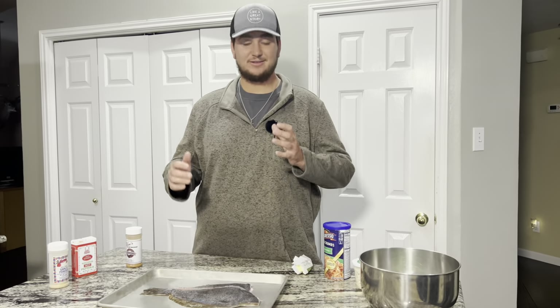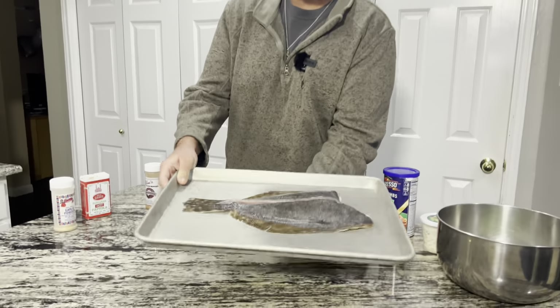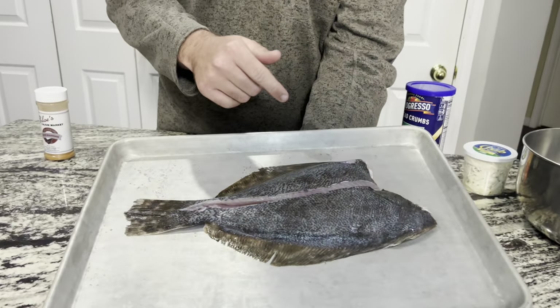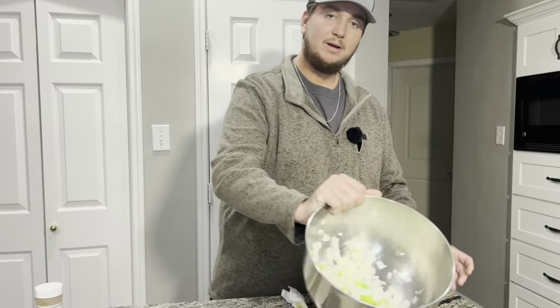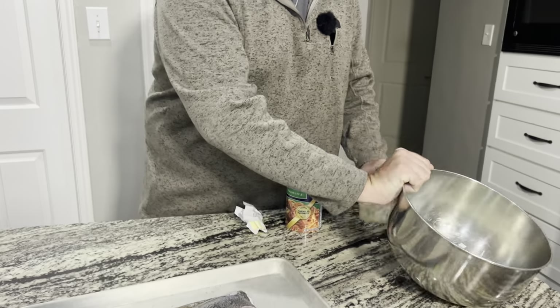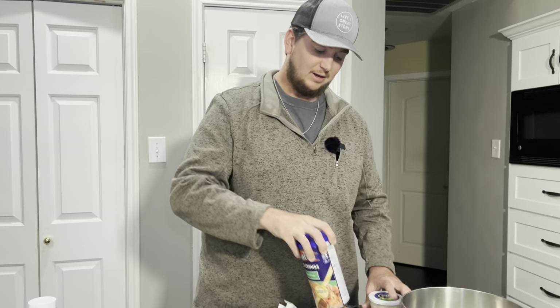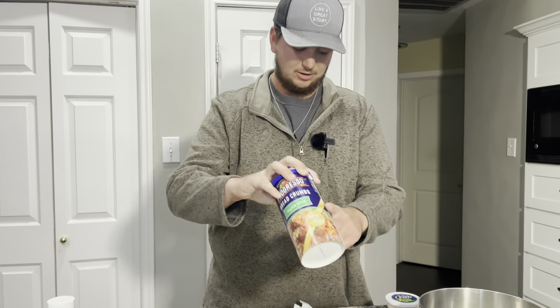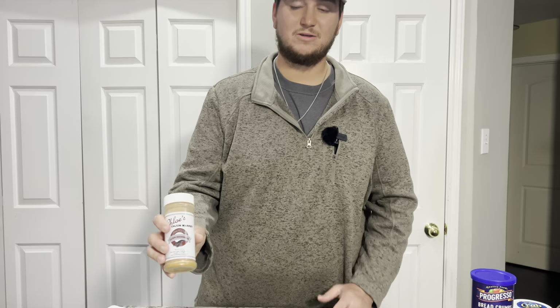Let's go ahead and get right into making this stuffed flounder. This is a really simple recipe that only has a few ingredients. Of course we have our deboned flounder and to make the stuffing it's just some celery and onion, some crab meat - you can use shrimp or crab, we just prefer crab meat - some Italian breadcrumbs, and then some butter.